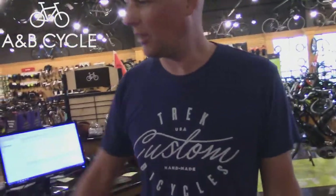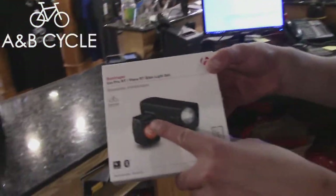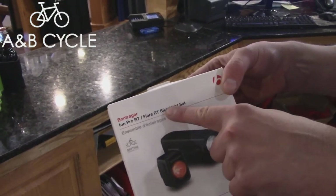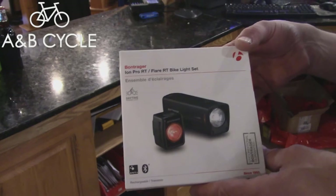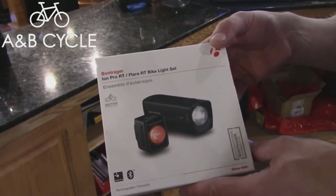I'm going to hook you up. Got the ION Pro Headlight with Remote Transmitter — it means you can turn it off and on with your Bluetooth bike computer. Also, the tail light works the same way. This tail light has a one-mile visibility in the daytime. You can see that from so far away — even in the fog. There's no excuses.